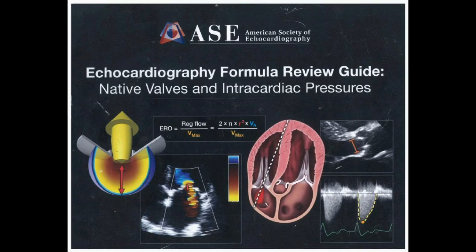We're diving into a review guide from the American Society of Echocardiography, which is a big deal in the cardiology world. It's a highly respected resource that helps standardize how we interpret echocardiograms, ensuring accurate diagnoses and treatment plans.